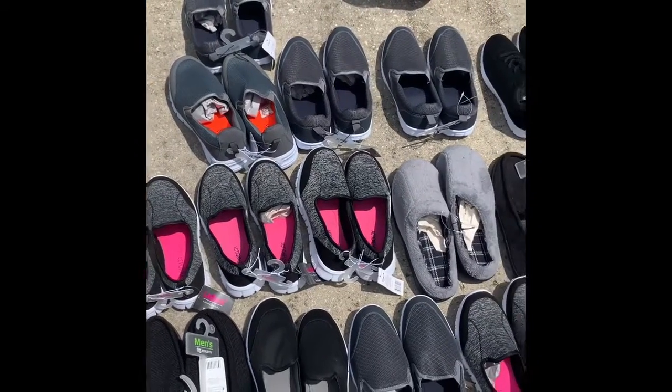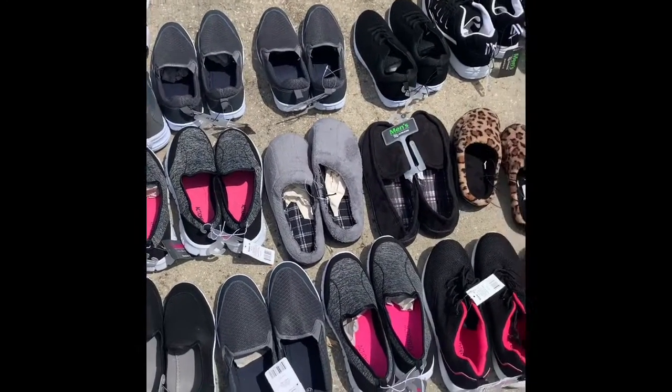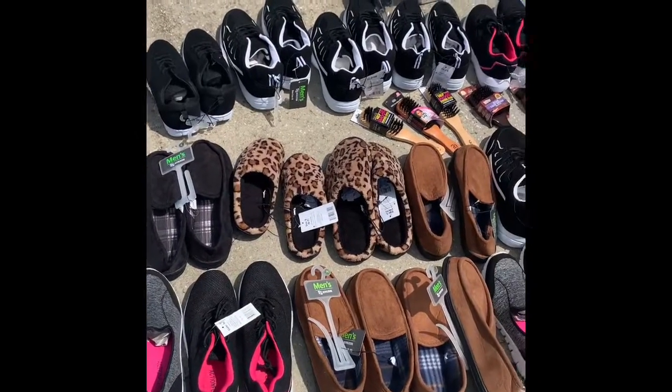Hi everyone! I hope everyone has had a very productive day. This is my Dollar General haul.